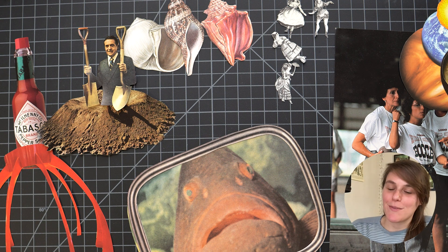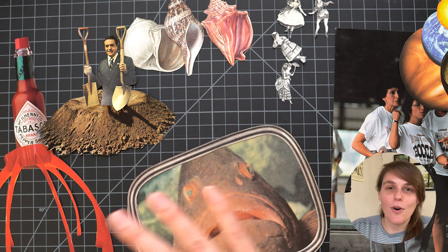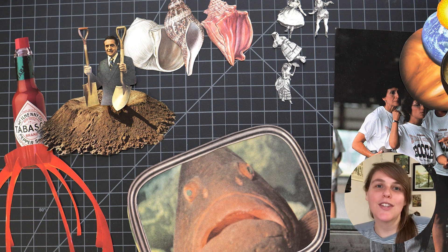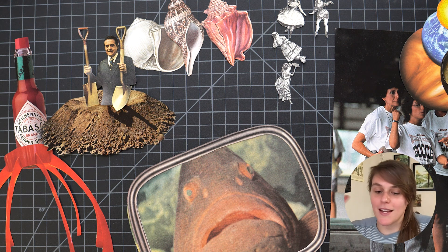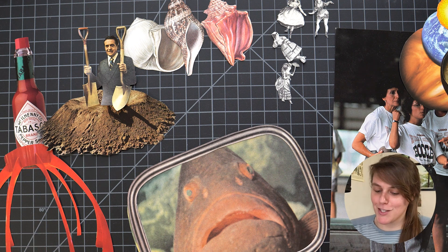Hey everyone, I'm Rosie and welcome back to my channel. Today I want to revisit some things that I have abandoned in the past and couldn't finish. I found some cool combinations of things that I thought worked together but I just couldn't finish the idea for whatever reason — couldn't find the right background or something. So let me give a little tour of some of the things that I pulled out that I couldn't finish.